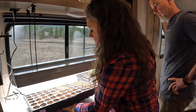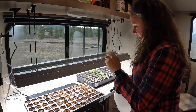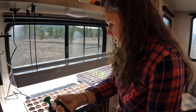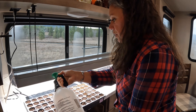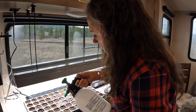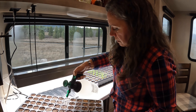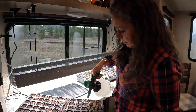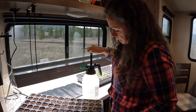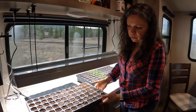Alright, we got these ones done — the heat mat is on and we need to water them. This is our first time ever using heat mats, and so far I'm really impressed with how quickly my onions came up. It's kind of wonderful.